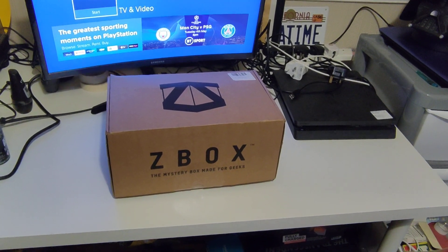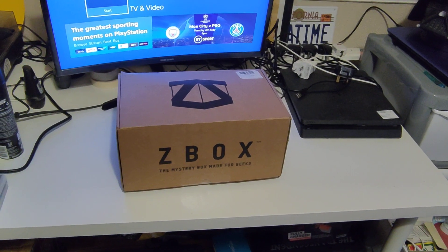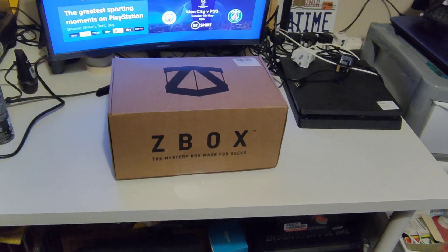Good afternoon guys, gals, geeks, gelflings and Gandalf. This is another unboxing video and this is for May's Z-Box. The theme is monsters, so let's get straight in.